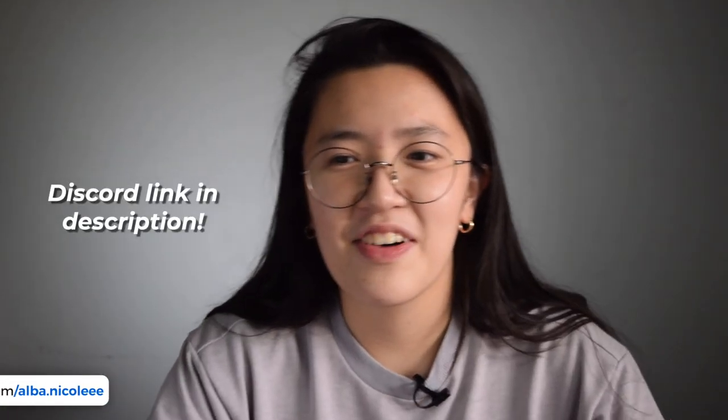You guys can follow me on Instagram — I post stories there almost every day. Like the Facebook page, join the Discord server. Thank you guys so much for watching. I hope you guys learned something. GrabPay everything! I'll see you guys in the next video. Bye-bye.